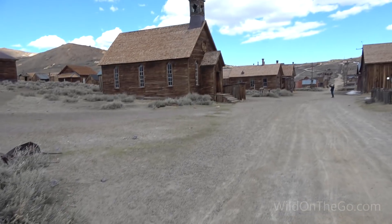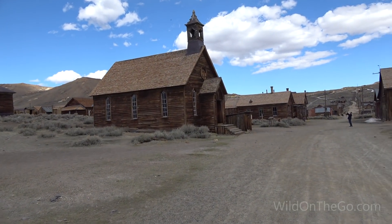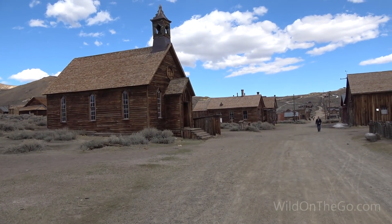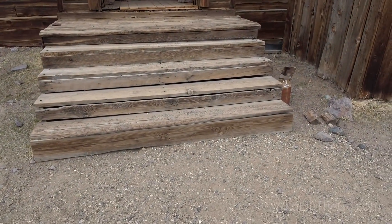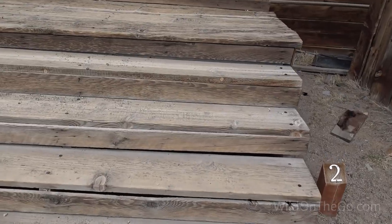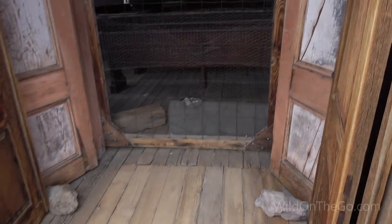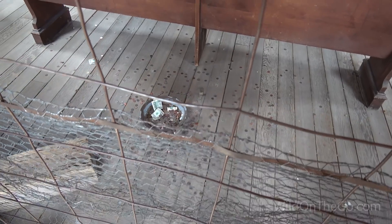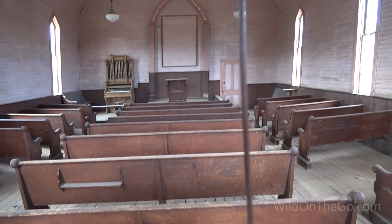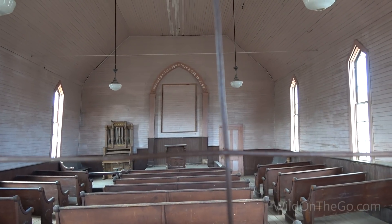I wish we'd have got here a lot earlier. A lot to explore, but we'll get a little sampling of it anyway. The town church — steep steps here. People throw money in there — interesting. They left the organ and everything. When the gold ran out, so did the people. Everybody just took off and abandoned the place.